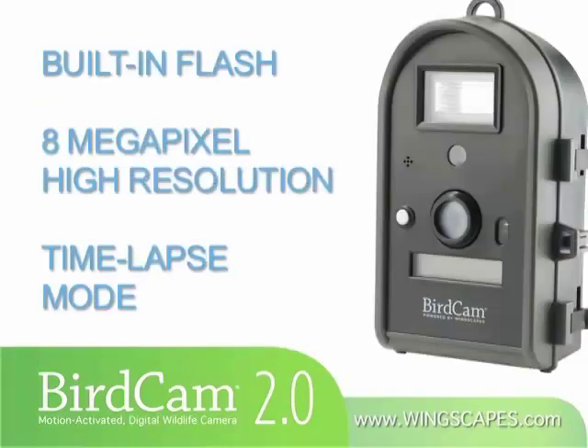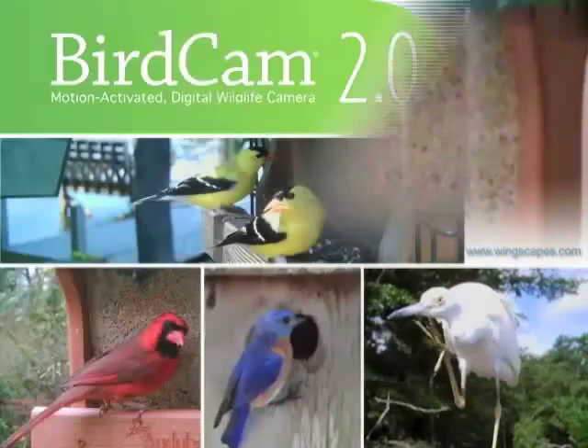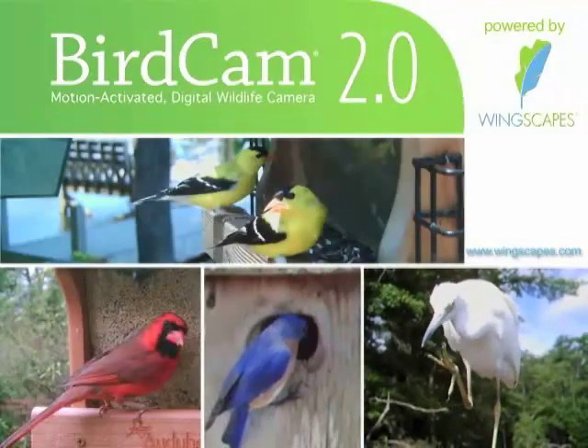The flash for nighttime photos, 8-megapixel camera sensor, and bonus time-lapse mode make the BirdCam 2.0 the most advanced BirdCam ever. Once you see the BirdCam 2.0's close-up candid images, you'll be amazed at how much you've been missing.